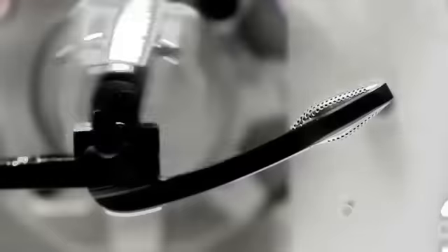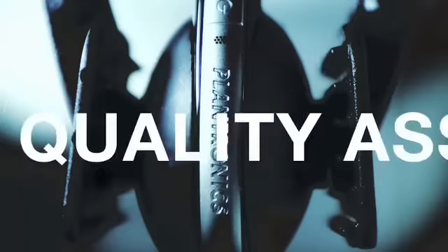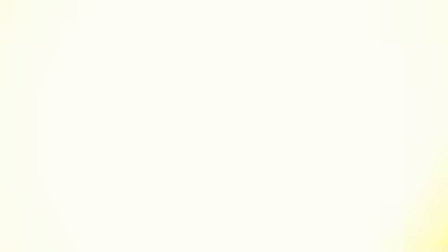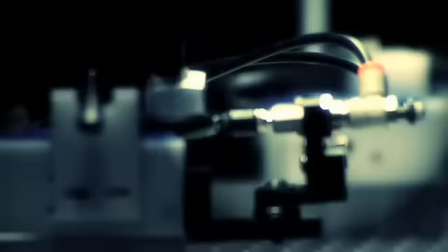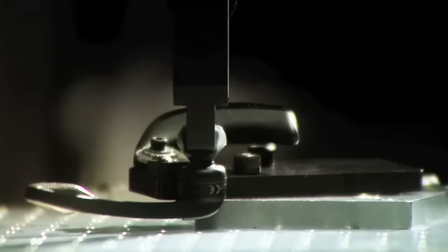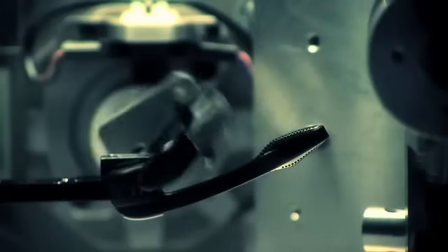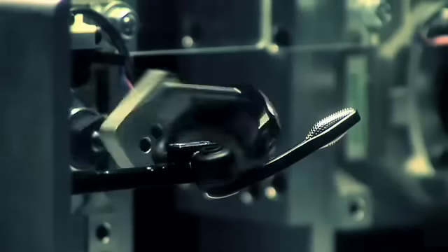The Voyager Pro endures torture tests that would send ordinary headsets to oblivion. We drop it again and again, then we really go to work on it. The switches are pounded over 200,000 times. The soft ear tip is stretched to withstand 8 pounds of pull force. The adjustable boom is tested an amazing 20,000 times to guarantee a smooth full range of motion.